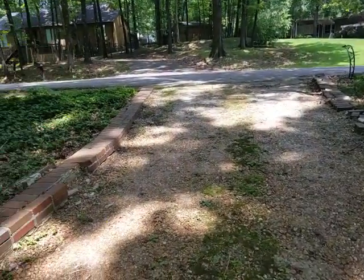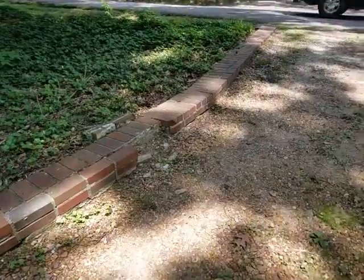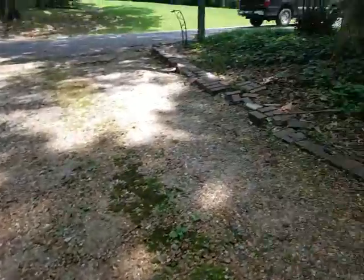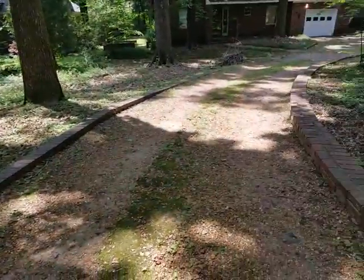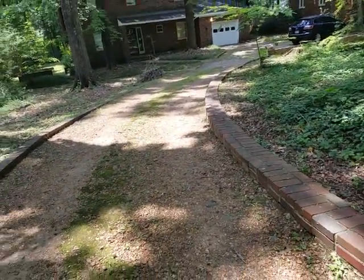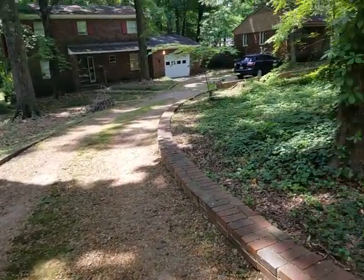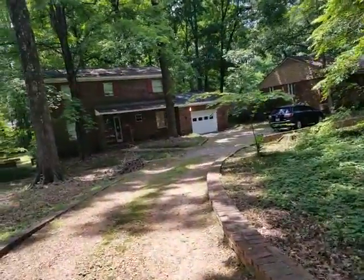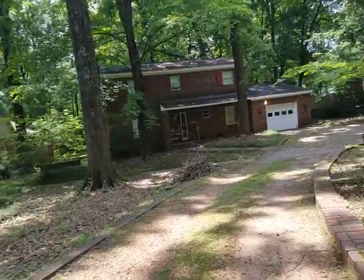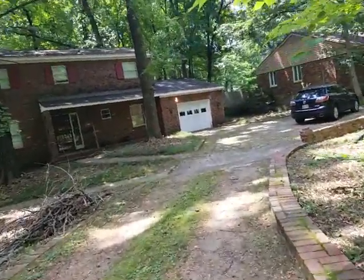A lot of houses over here have just blacktop driveways. You can see bricks missing, bricks screwed up over here. Remember we looked at one over here on this street just a block down, how it slants down towards the house — the other one was worse. But this one has a little bit of a dip for drainage, and it looks like it goes to each neighbor.